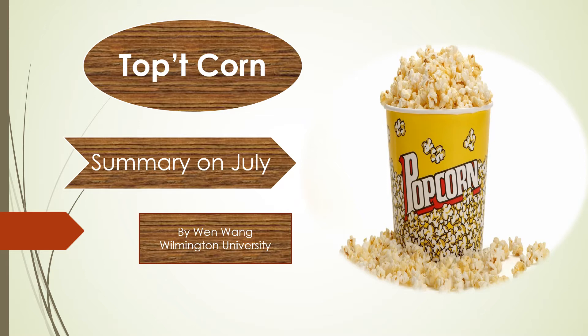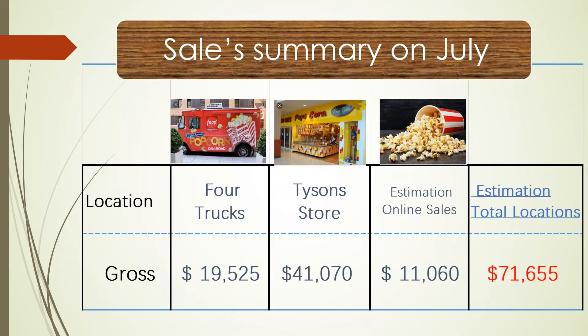So look at this chart. This chart shows the total sales of each store in July. The four food trucks sold about $20,000. The Tyson store in the mall sold about $40,000.